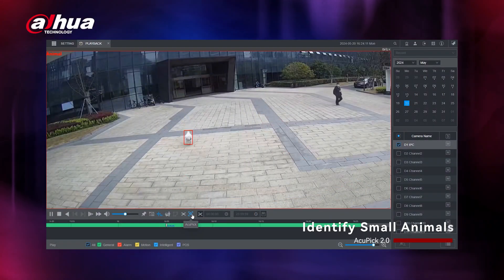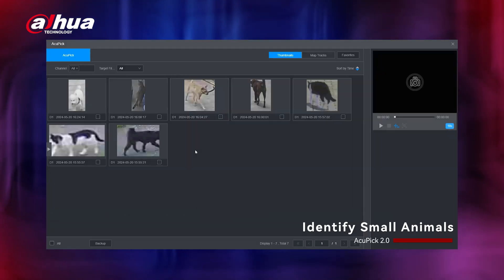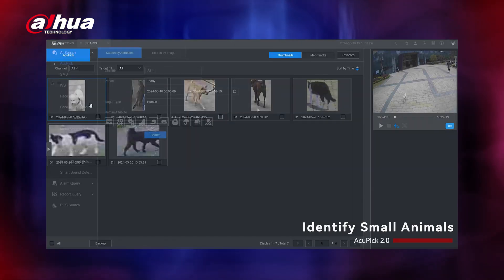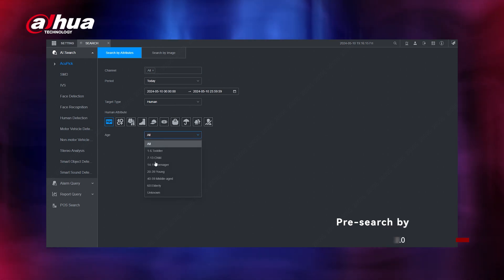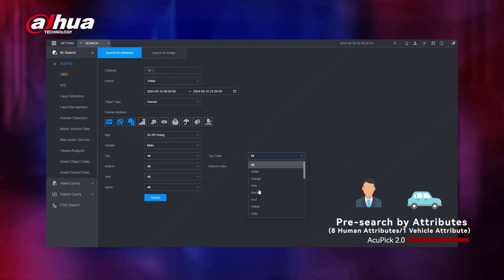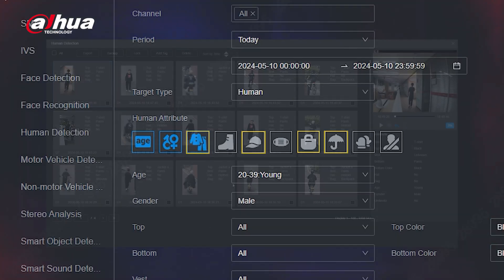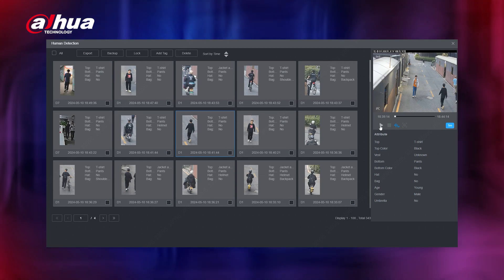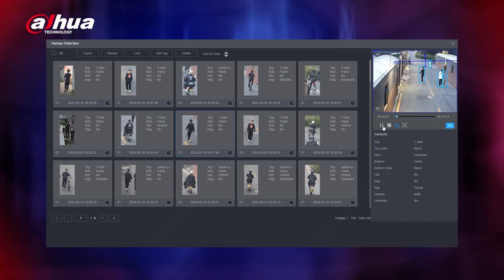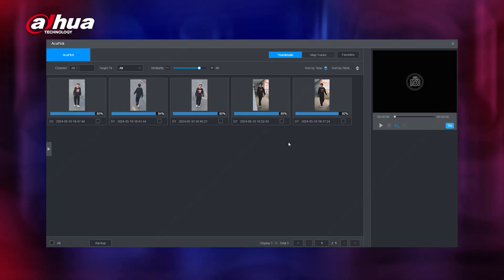The most recent update enhances the software by adding the ability to identify small animals like cats and dogs. The upgraded software allows users to search for specific attributes in humans and vehicles, such as clothing colors, bags, hats, and umbrellas. For vehicle searches, you can specify color. Based on the search results, AccuPic can be used to further refine the search and locate the desired target.